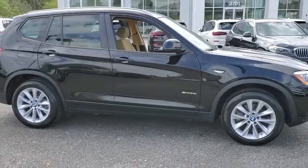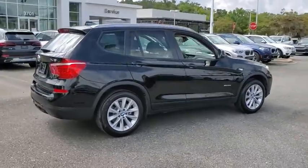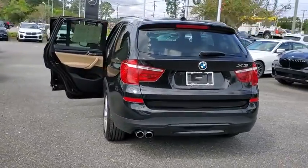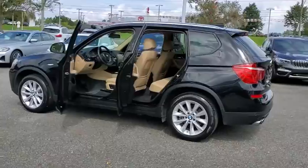Looking for the right vehicle? Check out the 2017 BMW X3. BMW X3 builds on the success of the original by developing its core competencies while adding new technology to establish new benchmarks for agility, efficiency, and comfort.